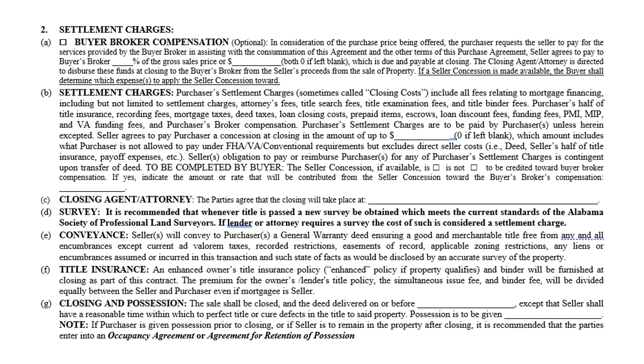Title insurance is protection for the buyer and the seller in case a claim comes up later. For example, an attorney does a title search and finds no clouds or liens, but later someone comes forward saying it's actually their land with legitimate reason. The title company will get attorneys involved, and it won't cost the buyer or seller anything — that's why they're buying this insurance policy.